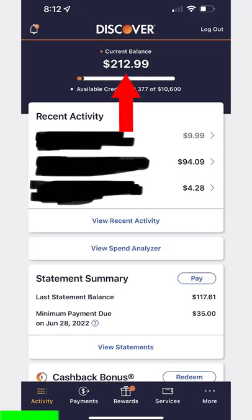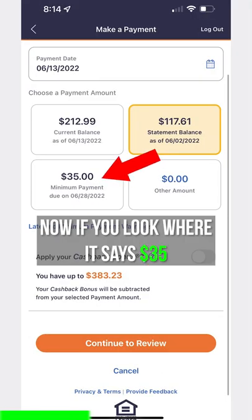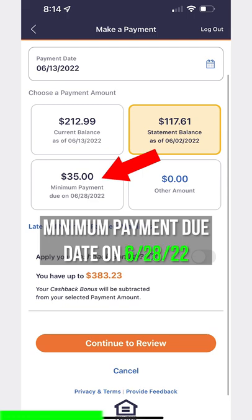The current balance at the top is my overall balance that I currently owe, and this includes my statement balance. Now if you look where it says $35 minimum payment due on 6-28-2022...